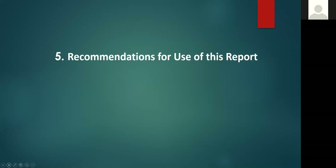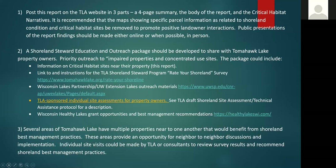For recommendations on use of this report, we shared nine recommendations with the Tomahawk Lake Association; here are the top three. First, we recommend they post this project report on their website — a standalone four-page summary, the body of the report, and a manual of the critical habitat narrative — so property owners and lake association members can view all three products.